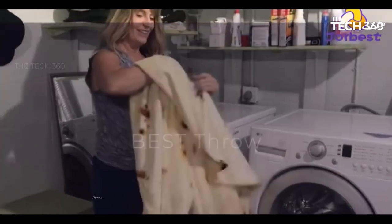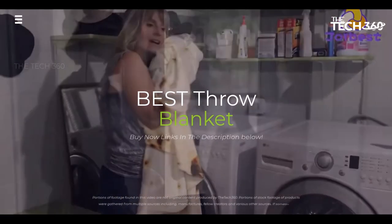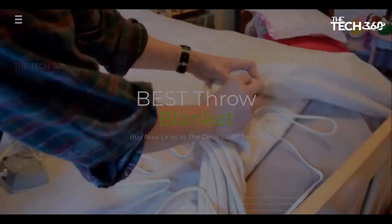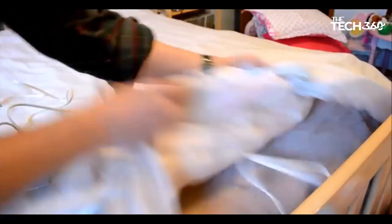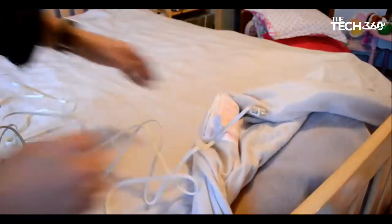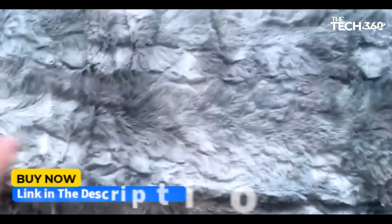What's up guys, today we're going to take a look at the 5 best throw blankets on the market for this year. We're going to show you our 5 best picks and we'll talk about whether or not you should buy them. If you want more information and the most up-to-date pricing on the products mentioned, be sure to check the links in the description below.